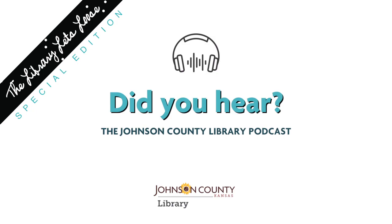If you have not been to the Central Resource Library since we renovated a couple of years ago, you should definitely check it out, and there's no better time to do it than the Library Let's Loose. It's September 29th, a Saturday night from 6 to 10 at the Central Resource Library. Check out our website, jocolibraryfoundation.org, and you can see all the details. For more episodes of Did You Hear?, go to the Johnson County Library website, jocolibrary.org/didyouhear.